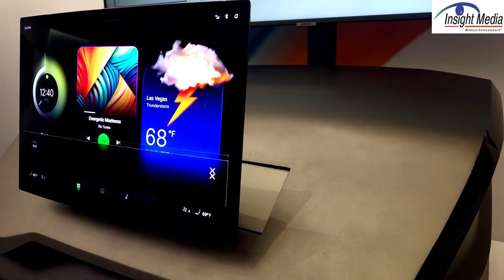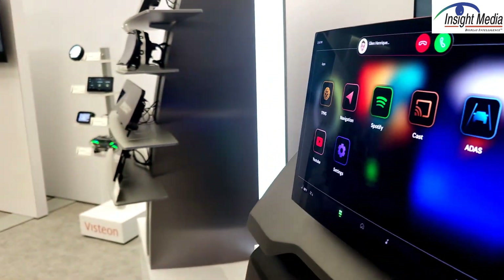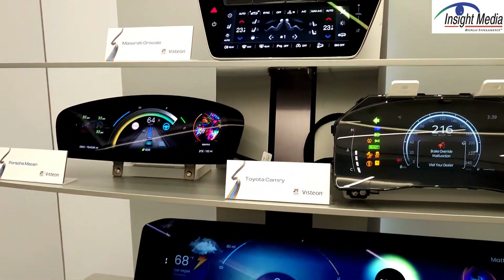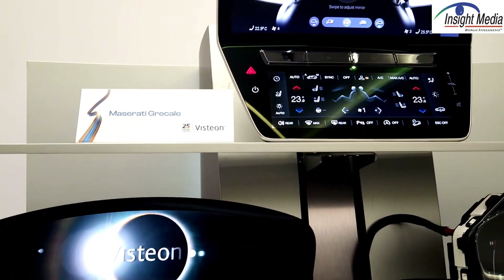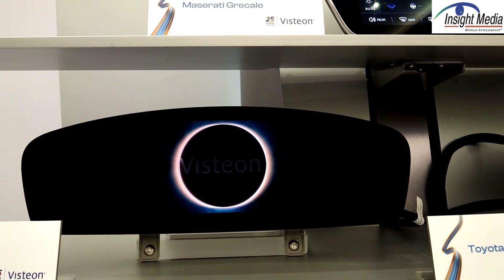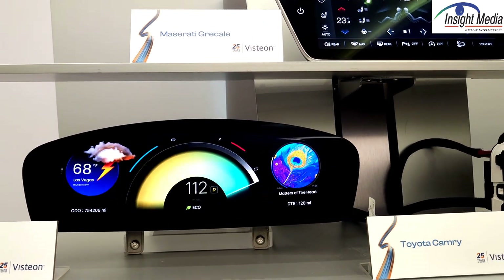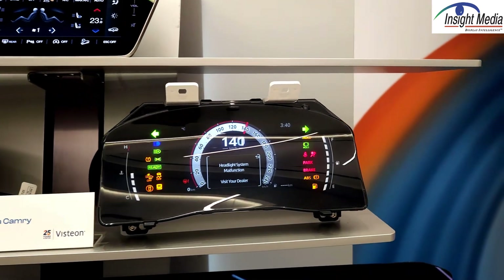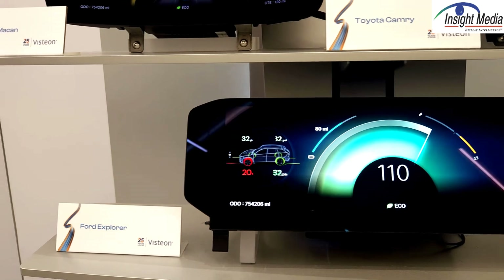This over here is a concave OLED panel — nice and thin with optical bonding on top. They're also showcasing a bunch of displays they've done for customers, including Maserati. This Porsche display was actually their first OLED panel that went into production. They say they're not concerned at all about burn-in, and that they've worked with the manufacturers to solve that potential problem, at least to their satisfaction.